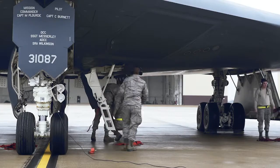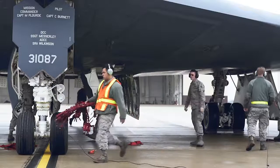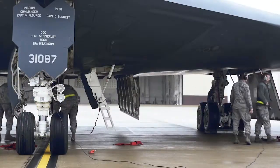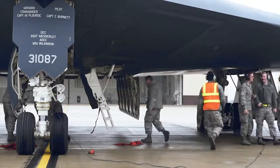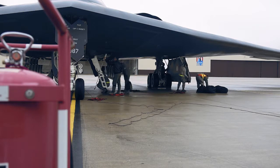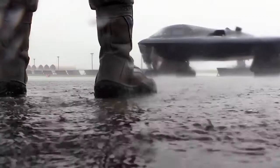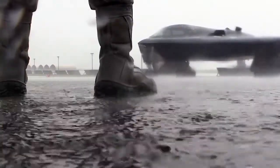The B-2 continues to receive a series of planned upgrades, including those to its avionics, communications, and sensor systems — namely to the aircraft's AN/APQ-181 low probability of intercept (LPI) radar, which features two massive arrays. Originally these were passive electronically scanned arrays (PESA), but under the B-2's upgrade roadmap they are being replaced with much more capable active electronically scanned array (AESA) sets.